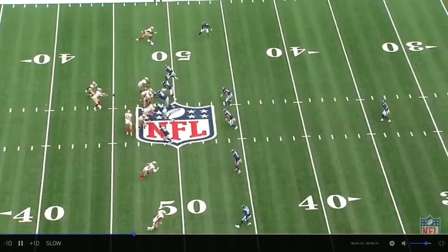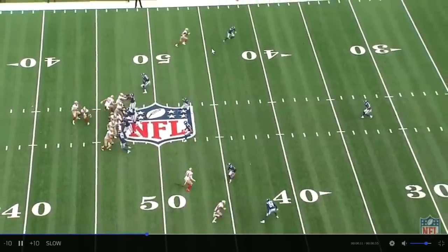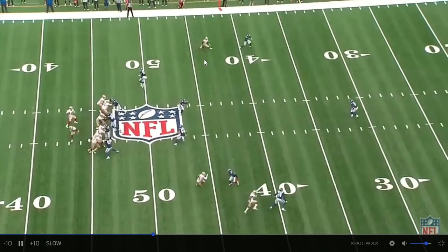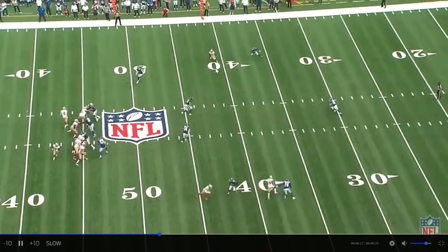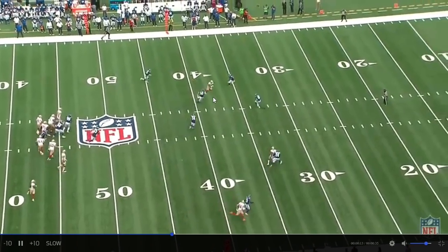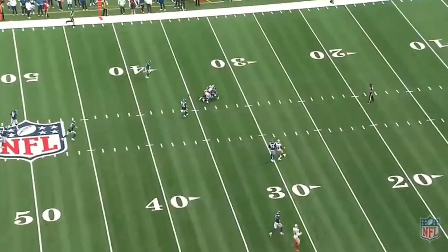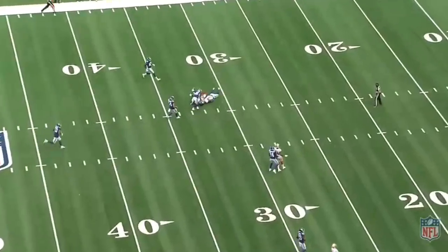First, watch how he sells the vertical route. He looks fast. The cornerback thinks he's going deep. Now watch this 90-degree cut inside. That's explosive. It's quick. Now he's between four defenders. Catches the ball with his hands away from his body. Not afraid to take the hit. Doesn't fumble. Doesn't drop it.